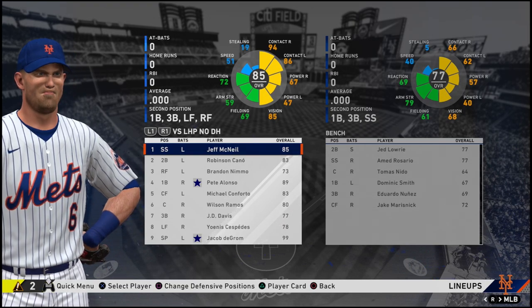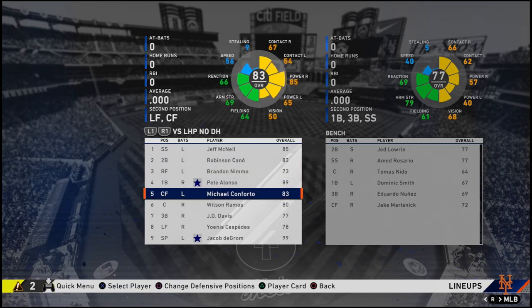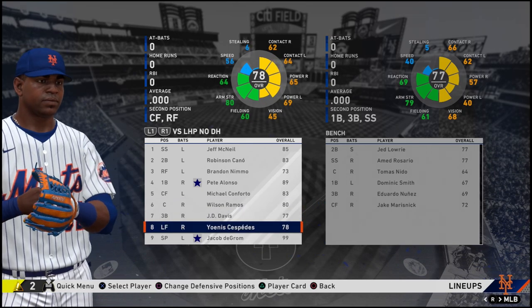We're going to have McNeil lead off, followed by Cano, Nimmo, then Alonzo — who I'm so excited to play with — Michael Conforto, Wilson Ramos, J.D. Davis, and Andres with us.